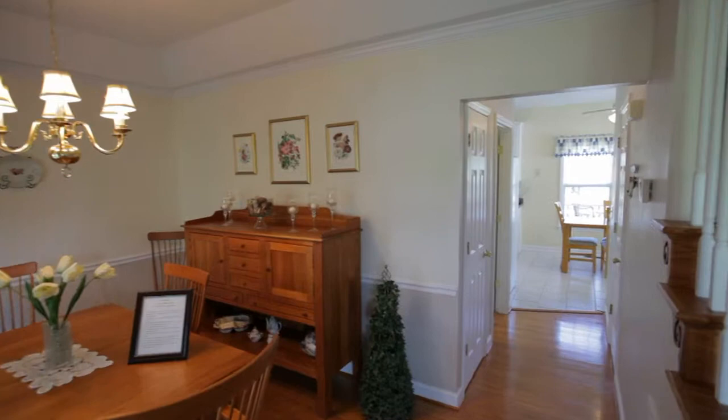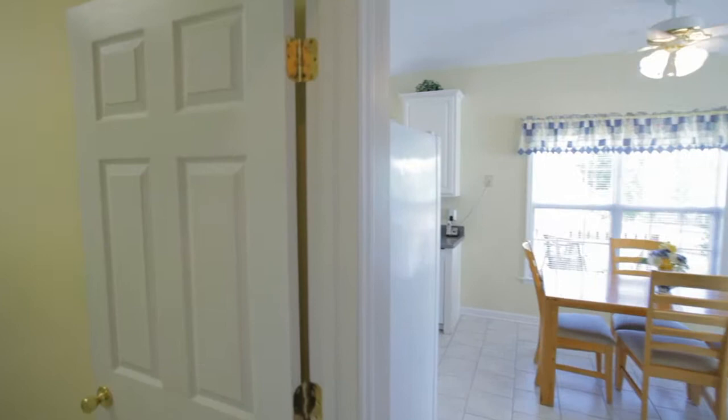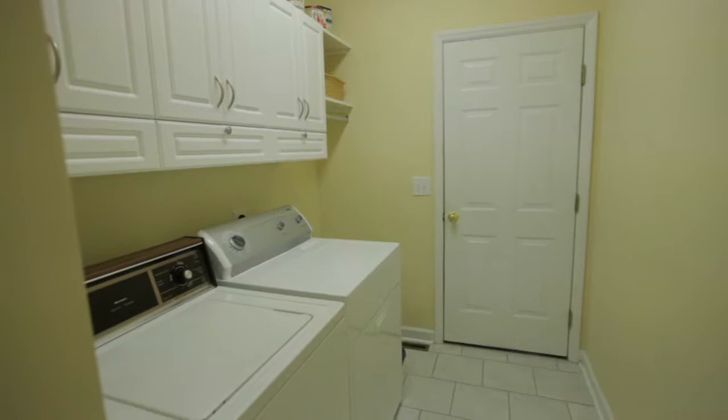Continuing through the hallway, the spacious laundry room is on your left, with access from the two-car garage and built-ins.